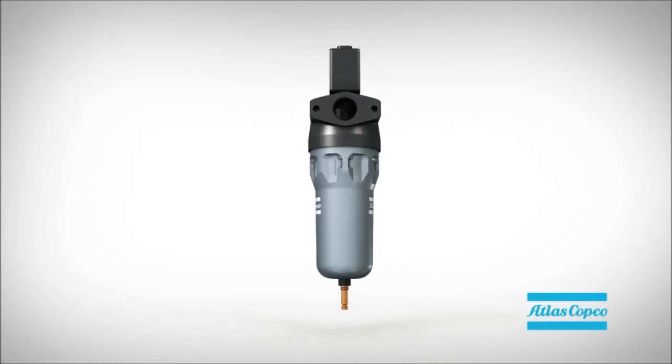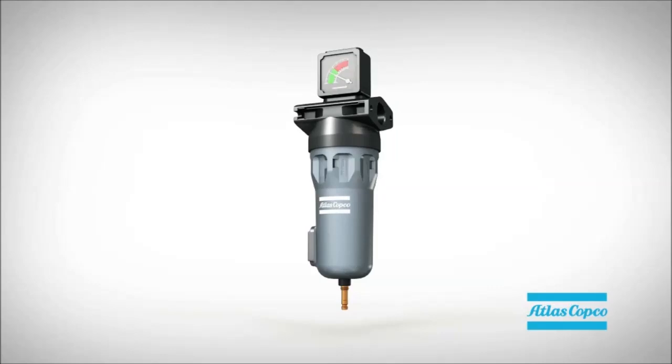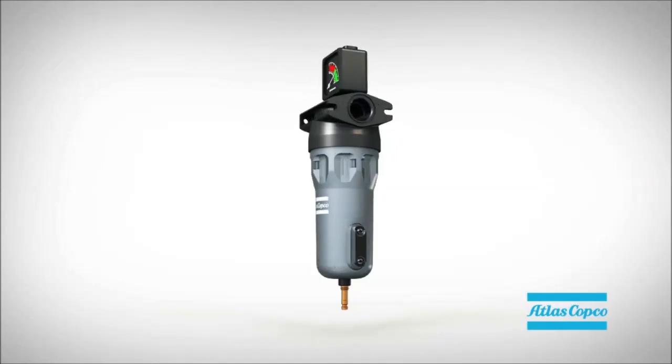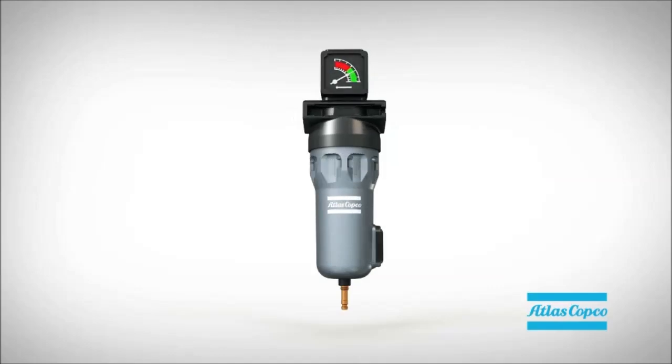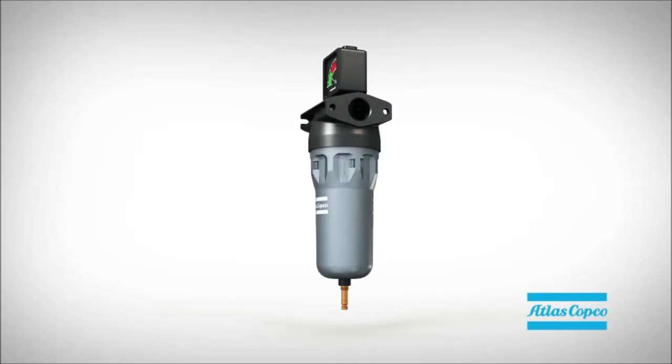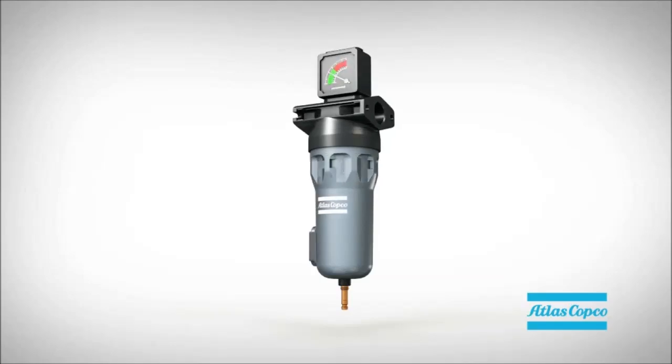Atlas Copco's innovative filtration solutions provide the best quality air. But don't take our word for it — these filters received full certification according to ISO standards from the notified bodies after both in-house and external lab tests.